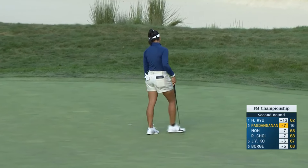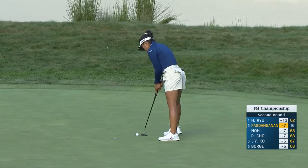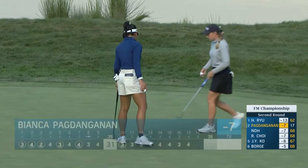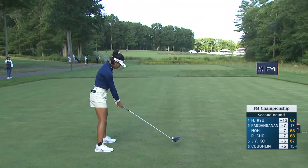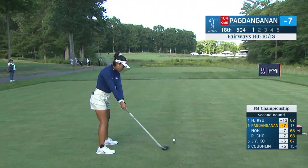Oh dear. Wow. How many opportunities has she had here that have gone missing in the last several holes? I'm counting at least five, Tom.